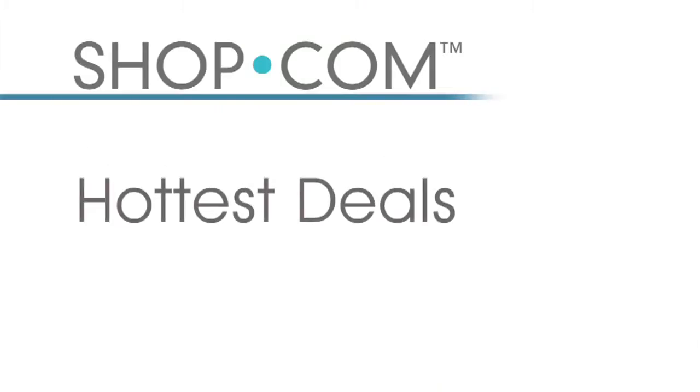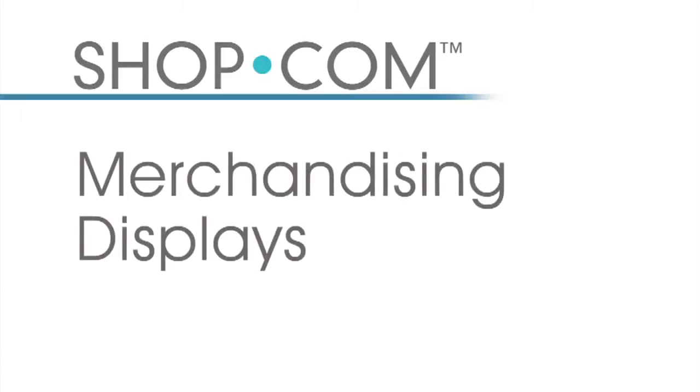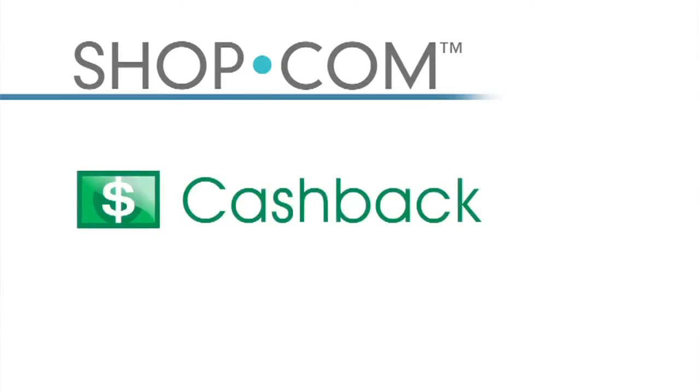Not only do we let you comparison shop, but we also offer the hottest deals from coupon codes and discount codes, so you get the best price right at your fingertips. Our merchandising displays are second to none — you can see our products in great format to make your buying decision much easier. What separates shop.com from any other site is that we offer cash back on every product that you buy.